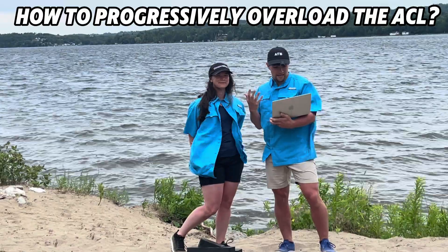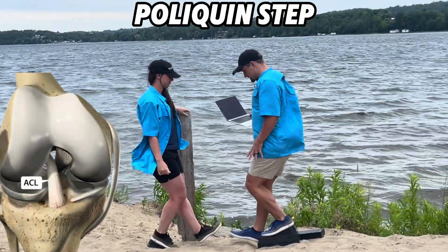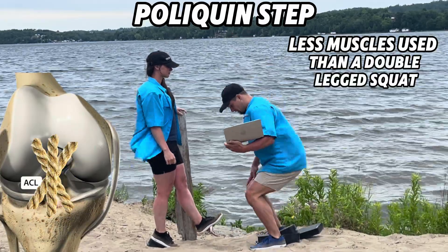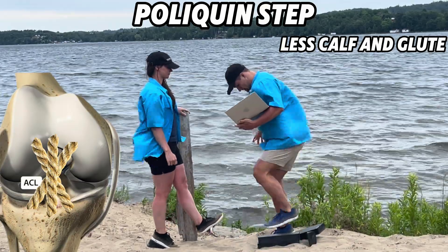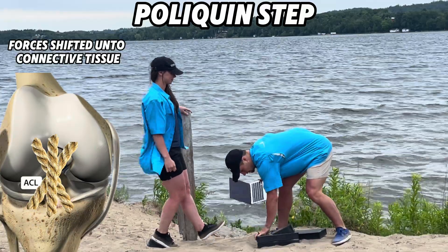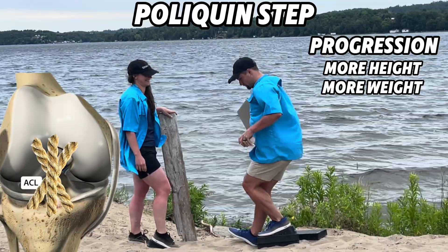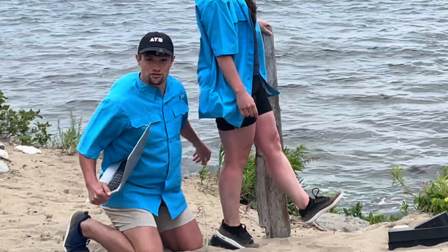How do we progressively overload the ACL when cleared to exercise? Cyclic tension at shallow knee angles activates living cells in the ACL to create a bigger and stronger ligament over time. Using fewer muscles than a double-legged squat and less calf and glute than a flat-footed step down shifts forces onto the connective tissue of the knee. Progress with more height and weight, and regress with less height, even with assistance as needed.